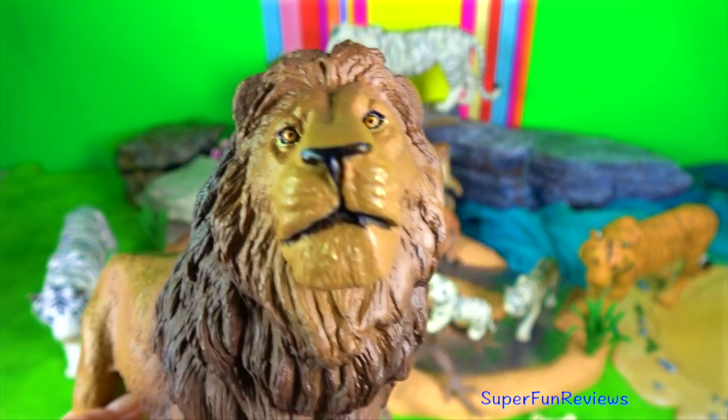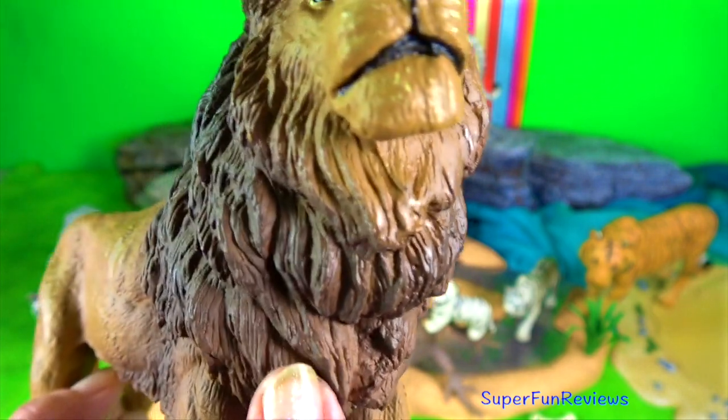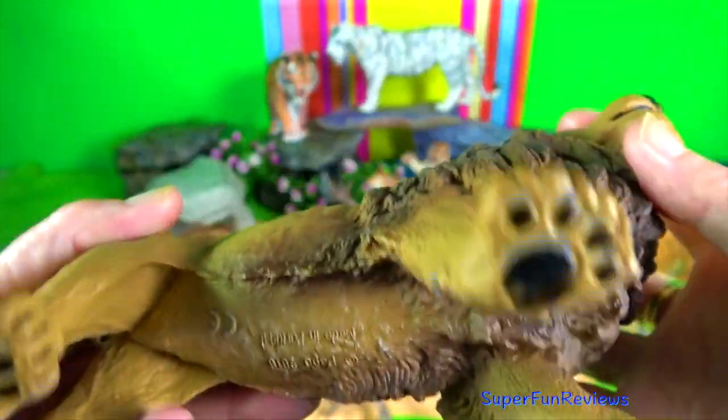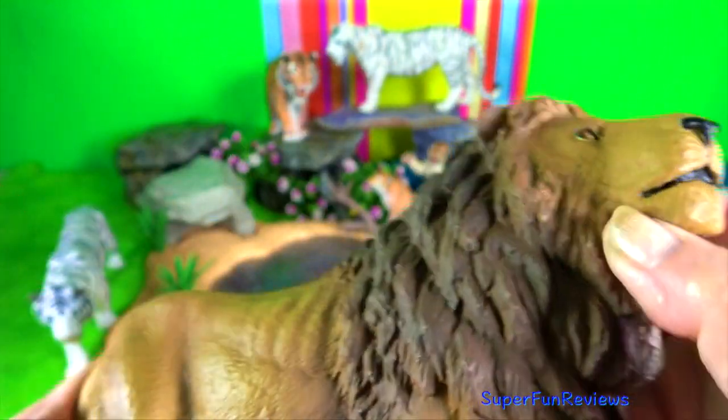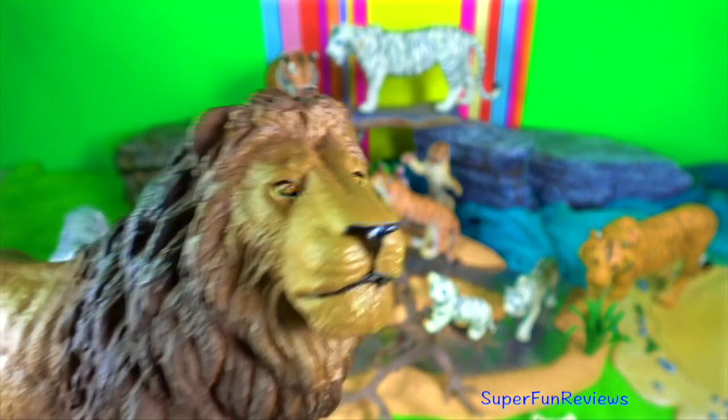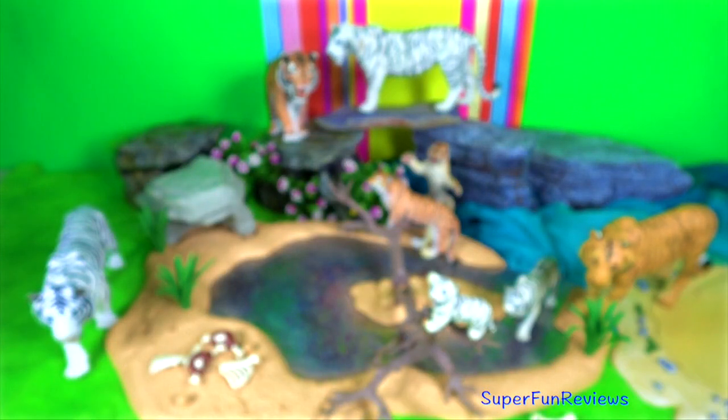Lion. The beautiful Asiatic lions are slightly smaller than African lions and have shorter manes, thicker elbow and tail tufts, and longitudinal skin folds across their stomach. They are just as aggressive and ferocious.